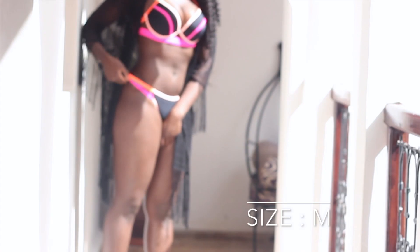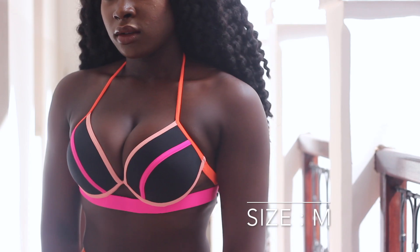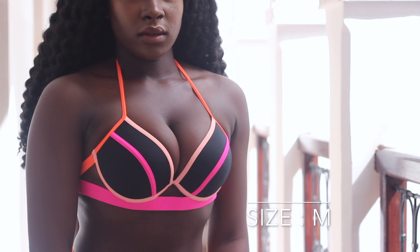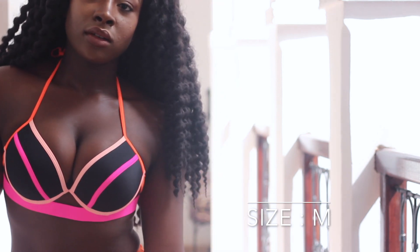Unfortunately, with the bikini sets on Zaful you can't actually pick two different sizes. So the bottoms in this were too tight, however the top was really, really well — it held my boobs so well and it had a slight bit of padding as well, which kind of gave you a bit of a lift.